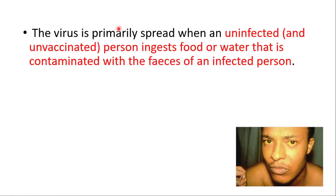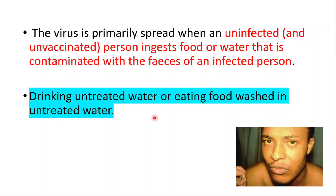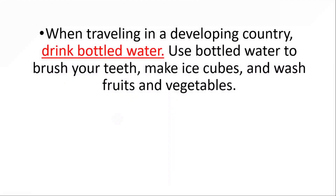The virus is primarily spread when an uninfected and unvaccinated person ingests food or water that is contaminated with the feces of an infected person. Drinking untreated water or eating food washed in untreated water can also cause infection, as can exposure to the virus when traveling in a developing country.